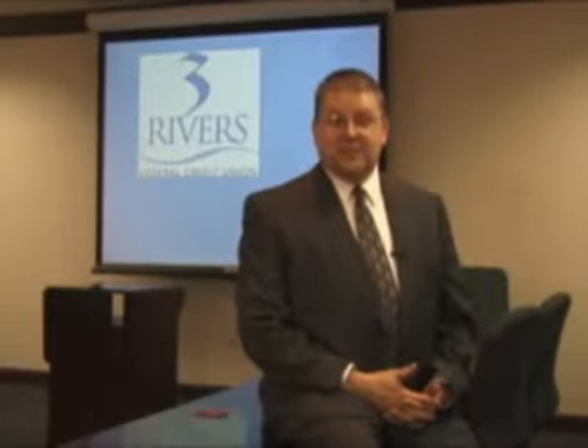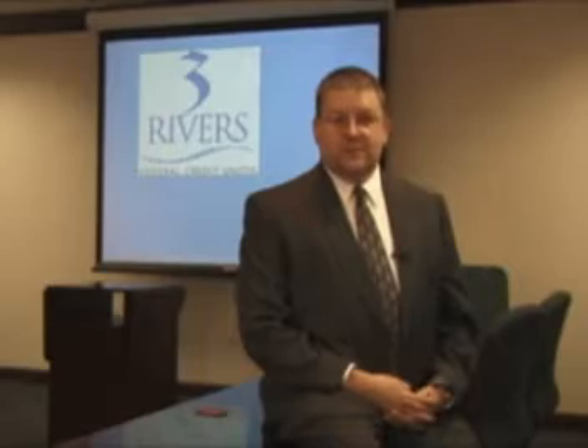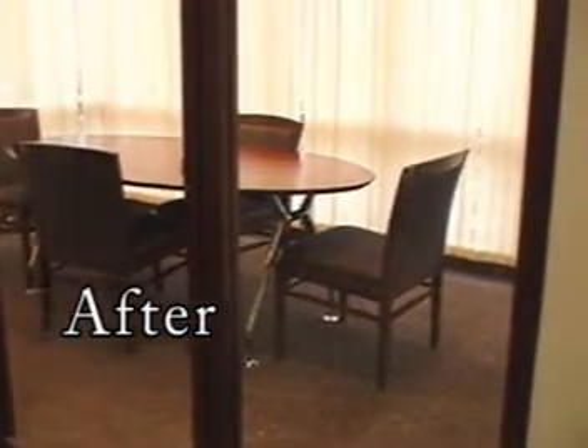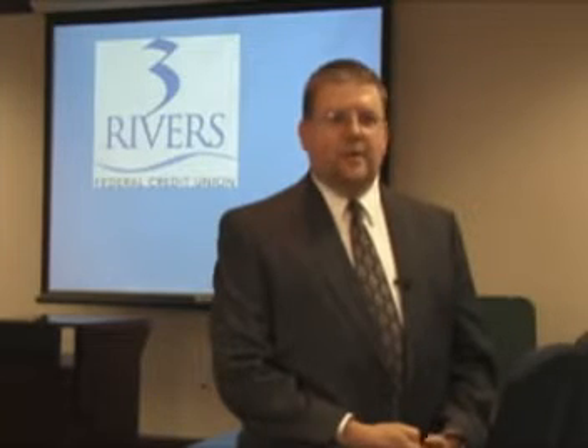Just off our second floor elevator entrance was just an empty space surrounded by windows. Mike was the one that actually suggested that that space could be used for a conference room. It's a great use of space — that space gets used more than any other space in the building.